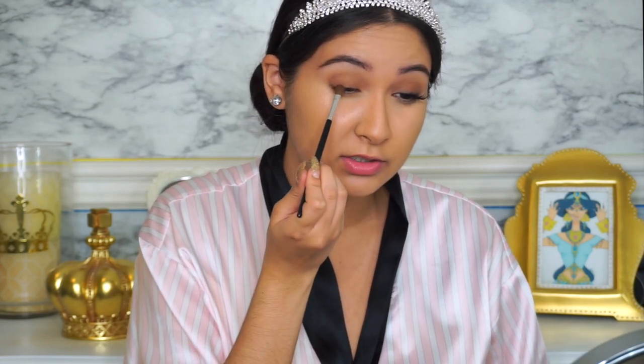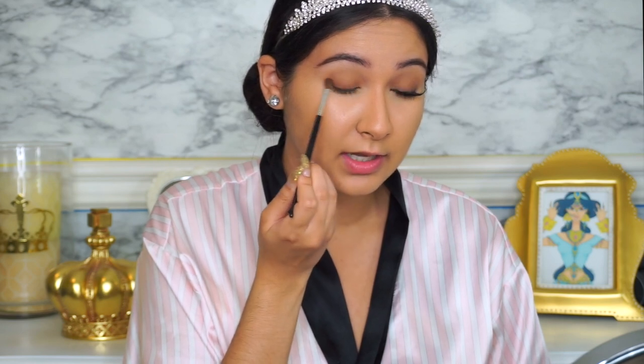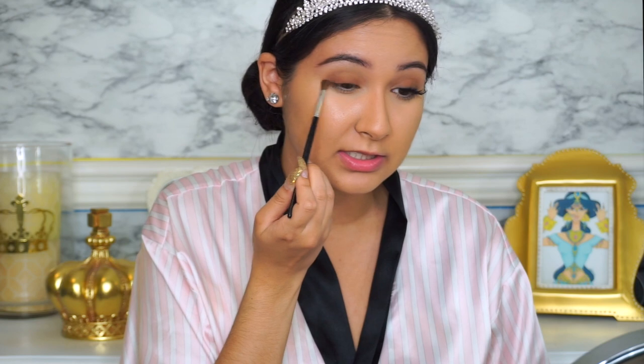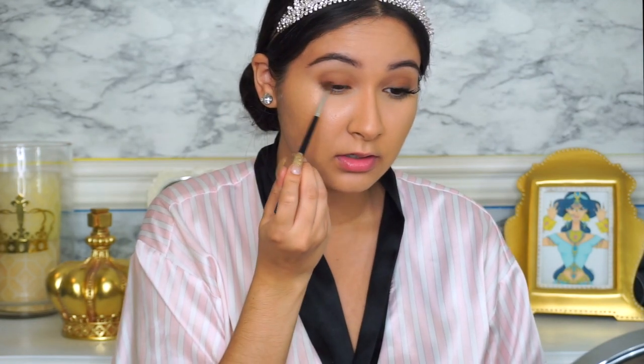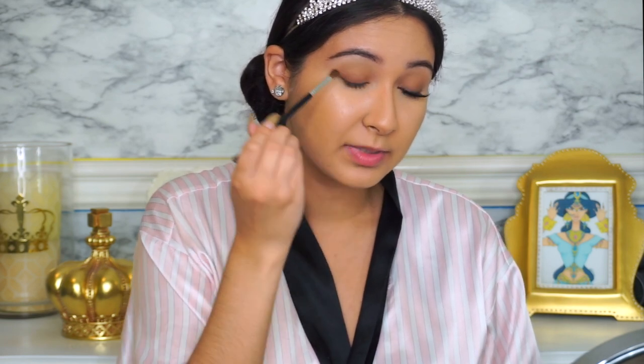I'm going in with the shade Coco from the Huda Beauty Rose Gold Palette. With the same brush, I'm taking a very light amount and packing it even lower and closer to the lash line — all the way across like we did with the first brown shade. This is to add depth and definition. Like the first shade, you can start bringing it up very lightly, but I'd keep this lower than the first brown shade. Make sure you blend it out enough so there's no super harsh line where you can see the separation between the two shades. I'm packing more on the outer corner of my eye for that definition and to create that shape.